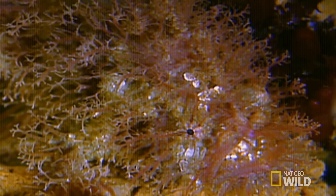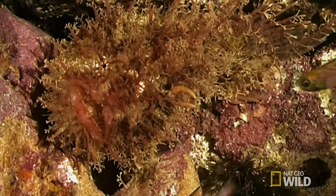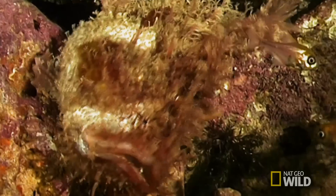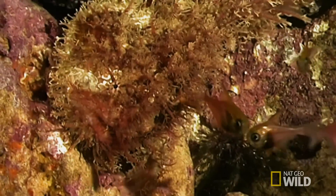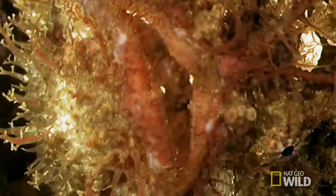Here it mimics a worm, something this bullseye fish can't resist. The anglerfish waits for its next unsuspecting victim.